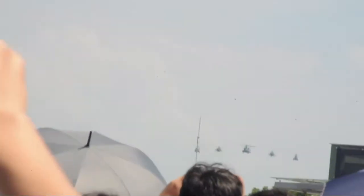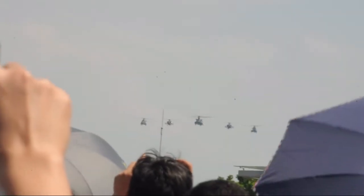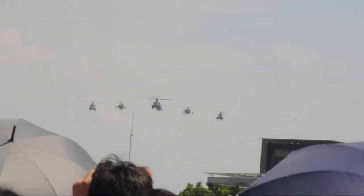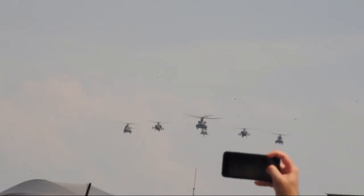You will see the AS-352 Super Pumas. These medium-lift helicopters fulfill the Army's tactical troop support demands and are the mainstay in search and rescue operations. And at the rear of the formation is the AS-70B Seahawk.